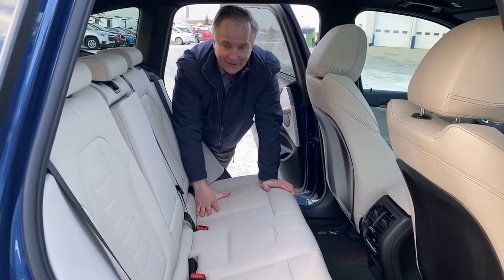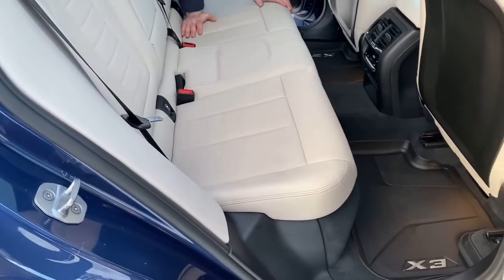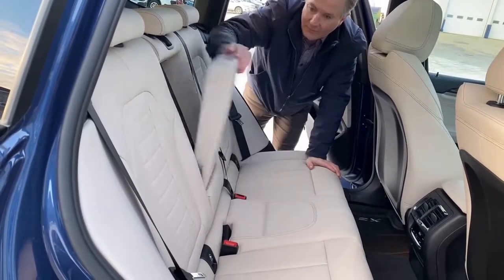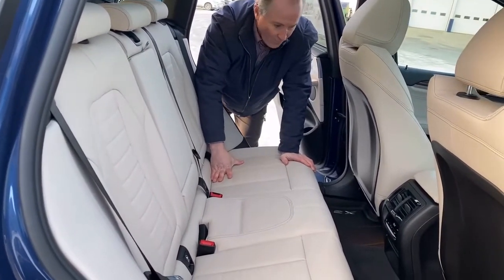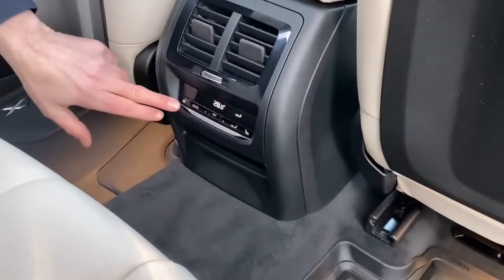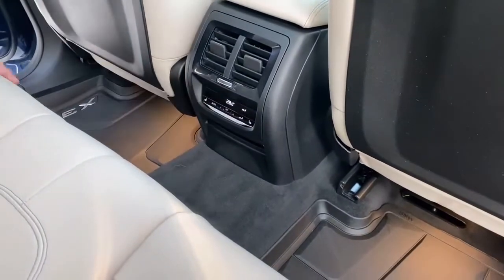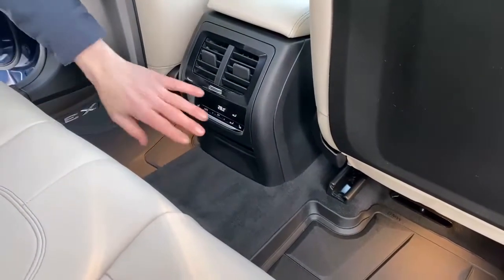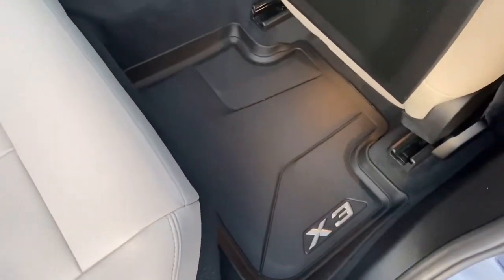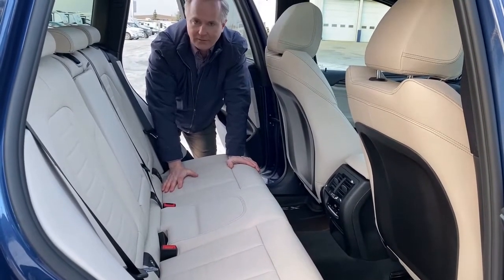So I'm in the backseat of this X3 — it's a 2018. The leather is in great shape. I love this oyster color leather — it's very sharp. Cup holders here, and the condition is outstanding, very well looked after. A couple of features to point out quickly: it does have heated seats on the outer chairs of the back seat, and you also have climate control capability back here as well. I also want to point out the molded X3 BMW mats — very sharp. Great condition, well looked after, very sporty vehicle and very nice to drive.